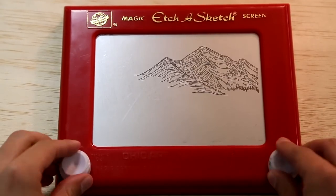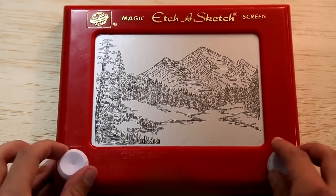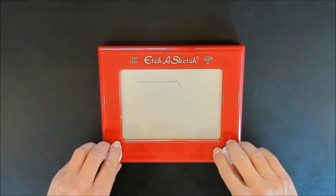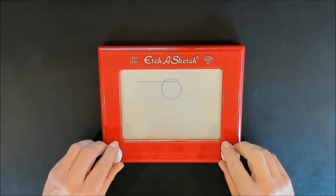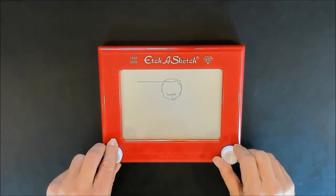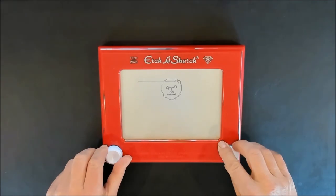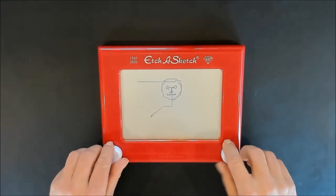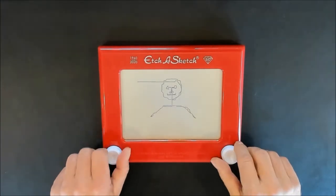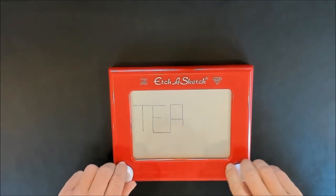One day I came across some videos of people like Princess Etch and others who were making art on an Etch-A-Sketch. I was amazed at how they could use such a simple toy to draw such detailed pictures. So I ordered an Etch-A-Sketch from Amazon, and when it arrived I tried my hand at some simple drawings. It became clear very quickly that I am not an artist.